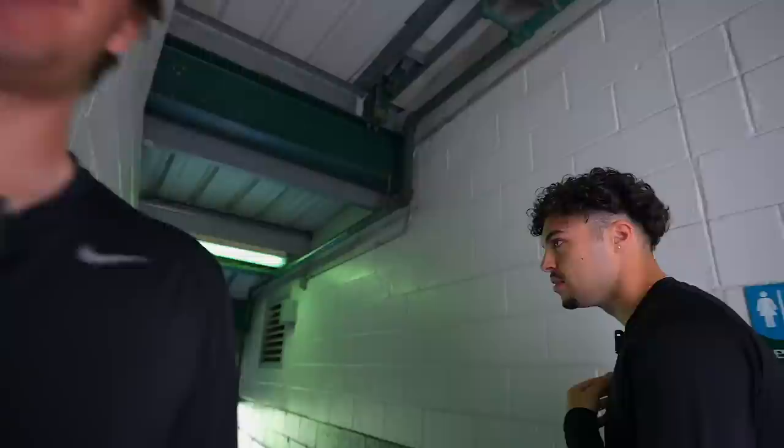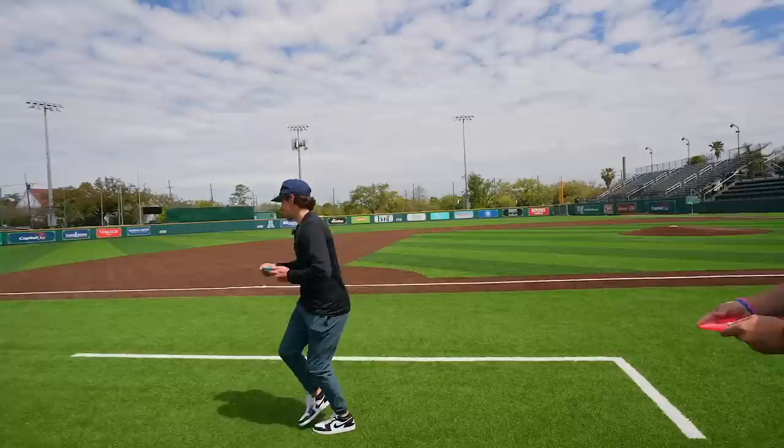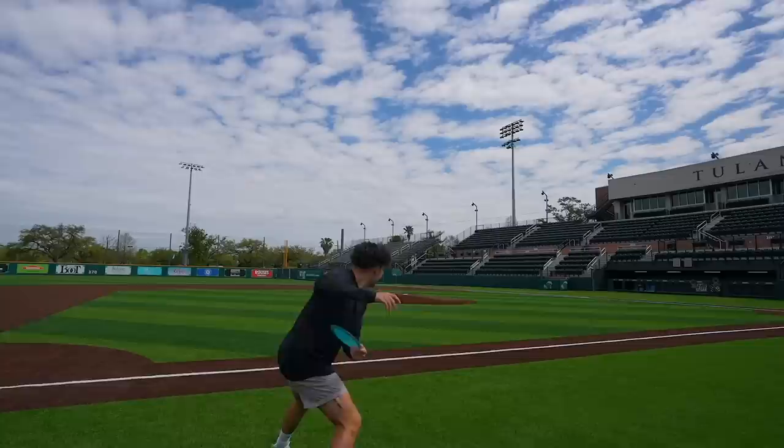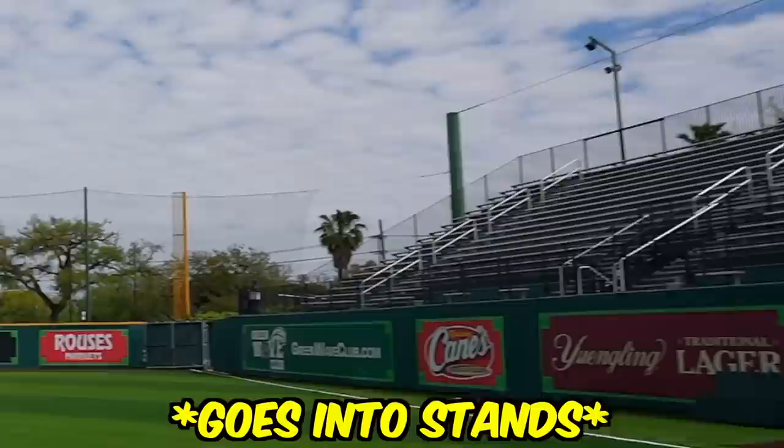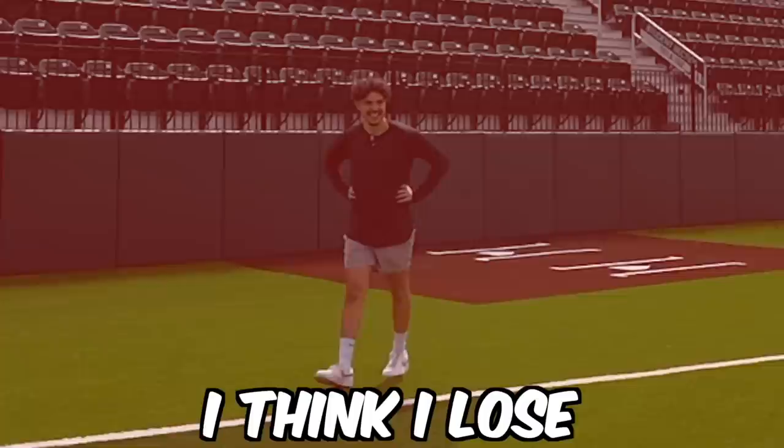The guys suggested playing a disc golf hole in the facility. It didn't go well — a sliced throw went into the stands. After getting embarrassed in disc golf, it was time to check out Tulane's brand new locker room. The disc golf game wasn't the actual tryout for the team — stay tuned for what comes next after the locker room tour.